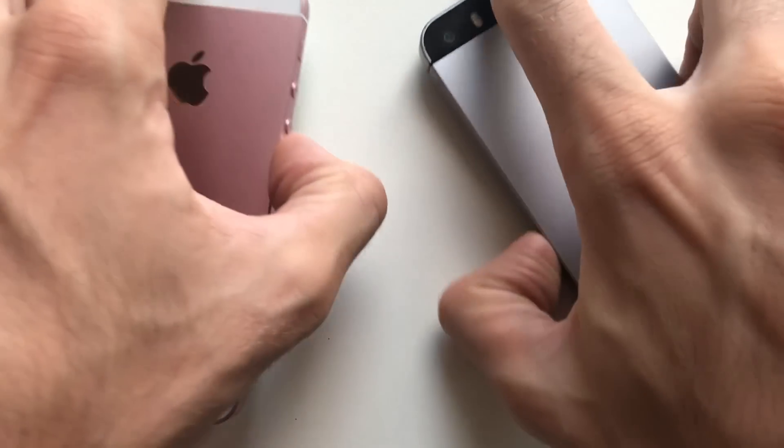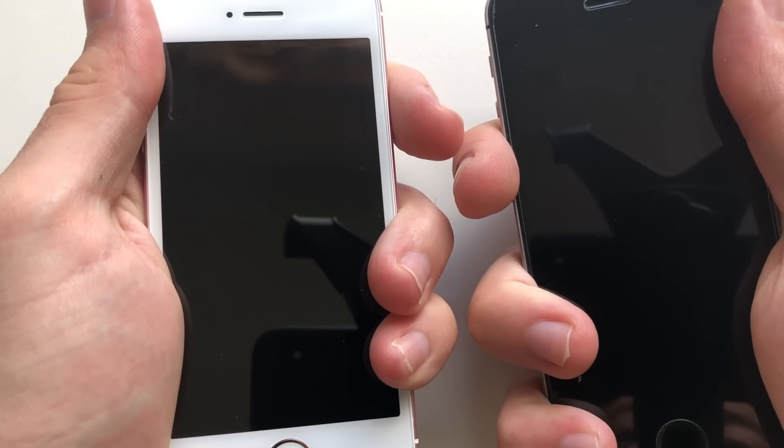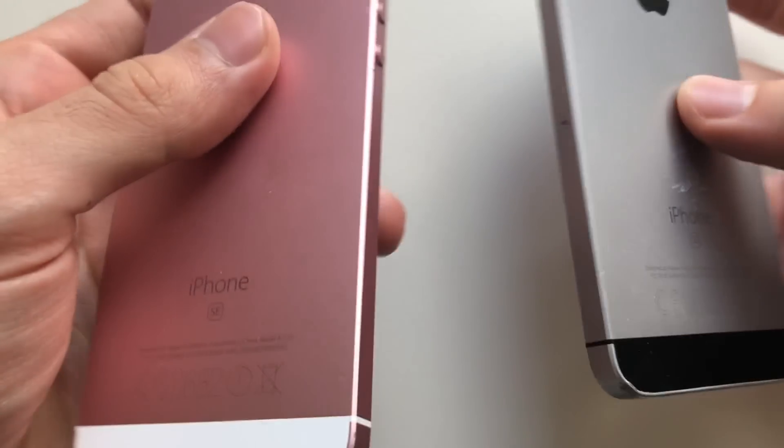Hey, what's good guys? It's your boy Fawn Tech over here on another video. This one, guys, I'm going to be comparing an iPhone SE on iOS 12 GM to an iPhone SE on iOS 10.3.3. So as always, stay tuned. iOS 10.3.3, iOS 12 GM — you can put up your devices. SE is here, as you can see.